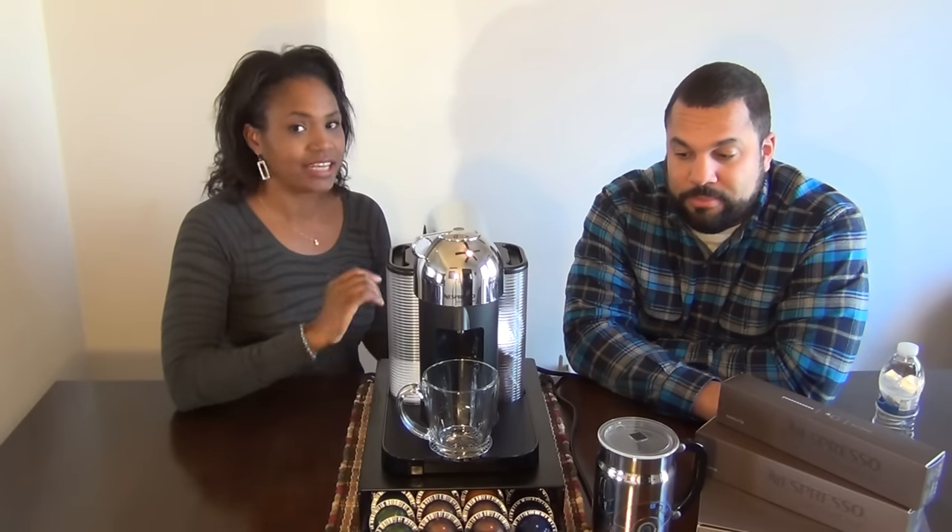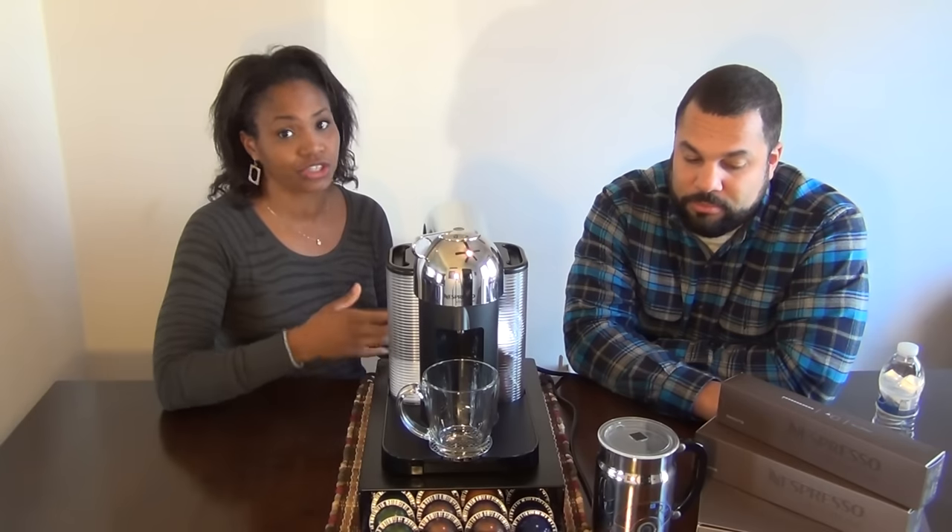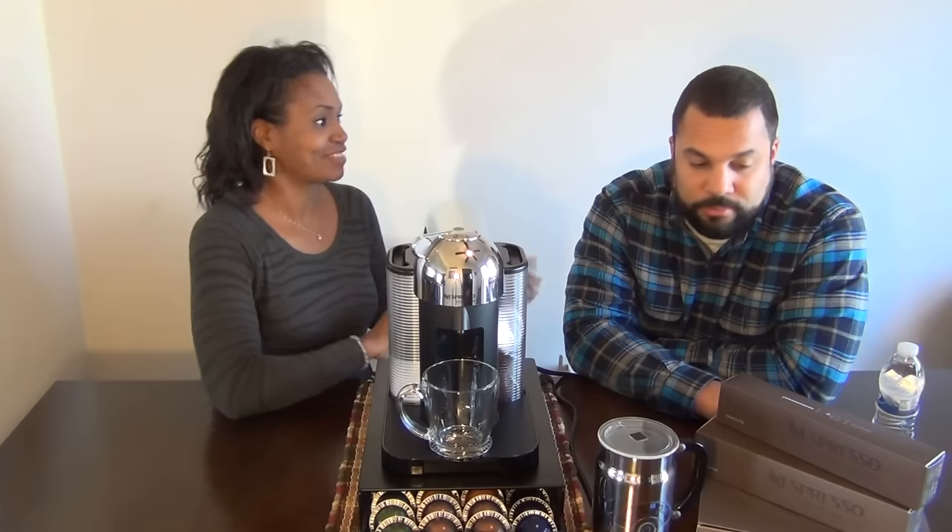I'm not a coffee drinker and I was even impressed with this thing. So I was like, honey, you gotta get it, you just gotta get it. So Matthew is gonna go over the actual coffee and features of the machine. We used to have a Keurig before we got this, and we were thinking about buying a new Keurig because ours was getting old. But after seeing the Nespresso, we just had to have this thing. So honey, what was your first impression?